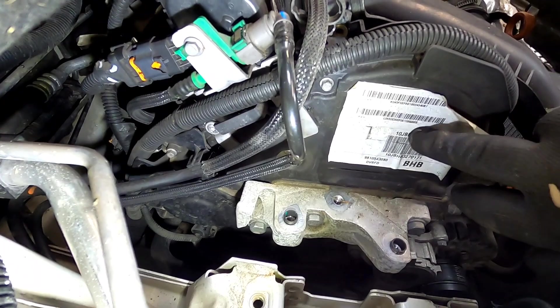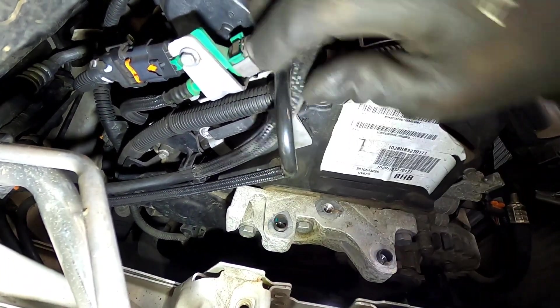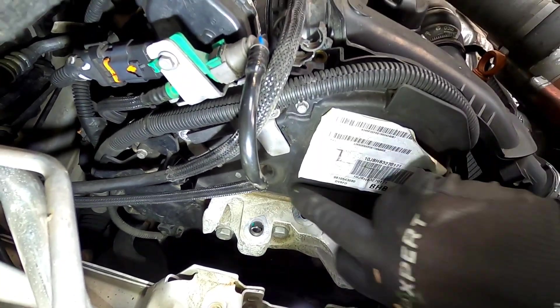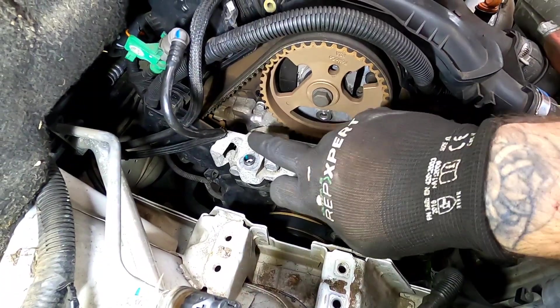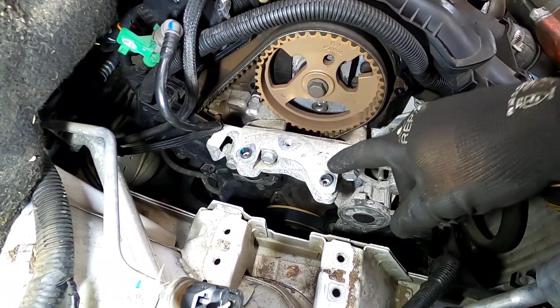Now let's move around to the upper timing cover. There are two T30s on this metal bracket holding the fuel pipes in. Make sure everything's unclipped and then we can make a start taking all the 7mm bolts out. Now that we've got the upper timing cover off, we need to remove this lower engine mount with four 16mm bolts.